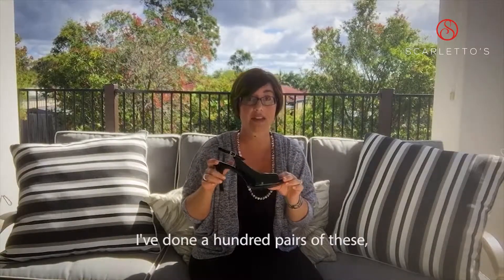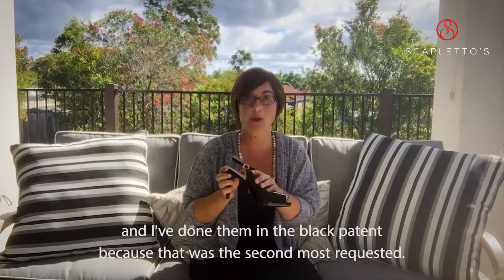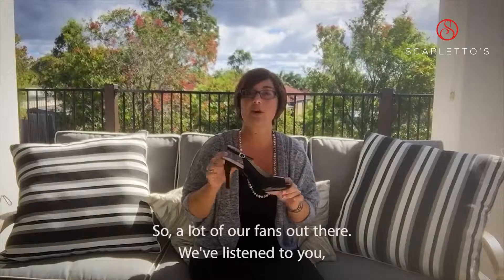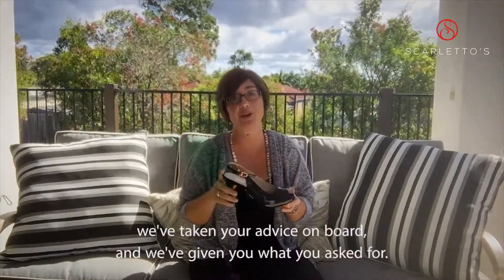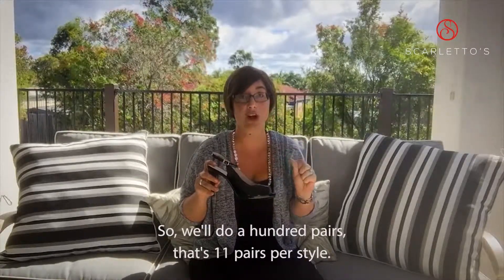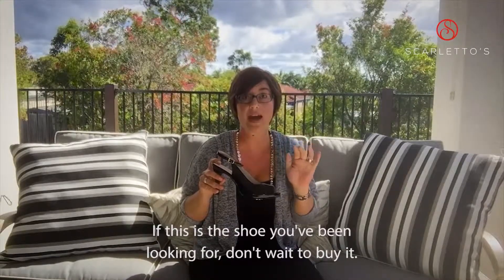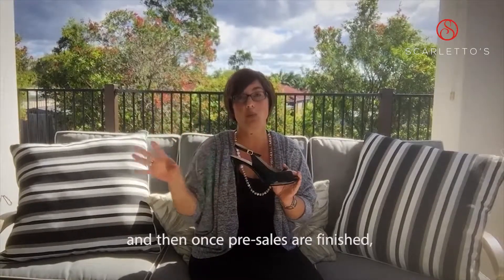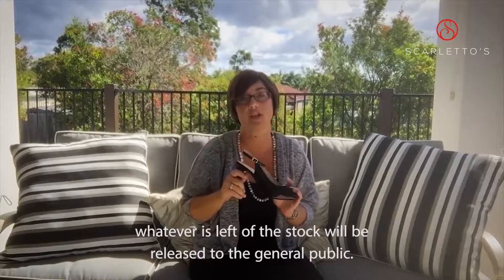I've done a hundred pairs of these and I've done them in black patent, because that was the second most requested — 'Can we please just have a plain black shoe we can wear to work?' So we've listened to you, taken your advice on board, and given you what you asked for. We'll do a hundred pairs — that's 11 pairs per size — so if this is the shoe you've been looking for, don't wait to buy it. It'll go on pre-sales for all of our members first, and then once pre-sales are finished, whatever's left of the stock will be released to the general public.